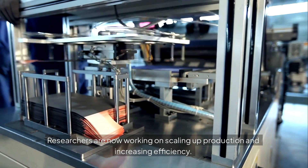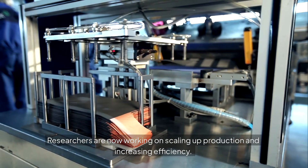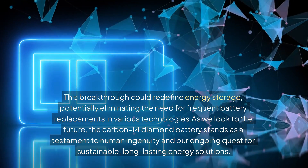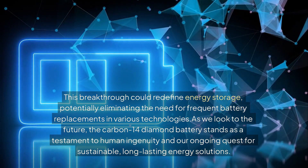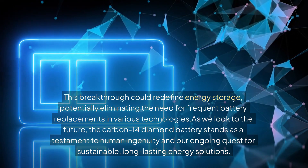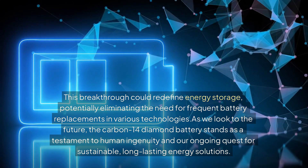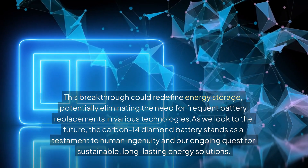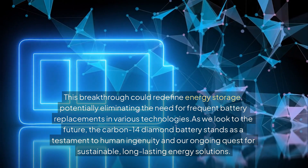Researchers are now working on scaling up production and increasing efficiency. This breakthrough could redefine energy storage, potentially eliminating the need for frequent battery replacements in various technologies. As we look to the future, the carbon-14 diamond battery stands as a testament to human ingenuity and our ongoing quest for sustainable, long-lasting energy solutions.